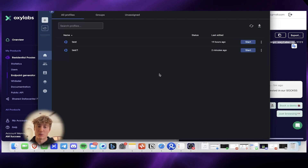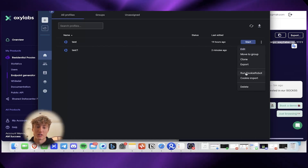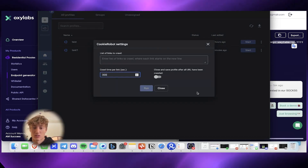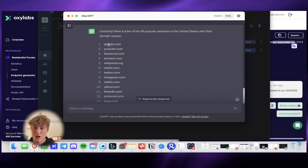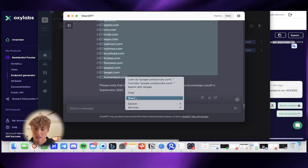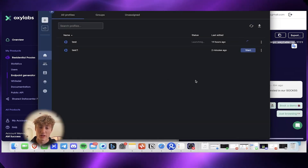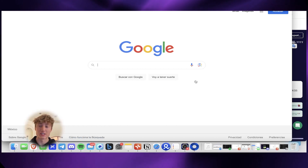In Multi-login, to warm cookies using the cookie bot: click Run Cookie Bot, give it links, and extend visits to 300 per link. I asked ChatGPT for the 30 most popular websites in the US — I'll drop that list below. Paste the list and click Run. It will launch the profile, visit those websites, click around, and build cookies for this profile. That's exactly how to use the cookie bot.